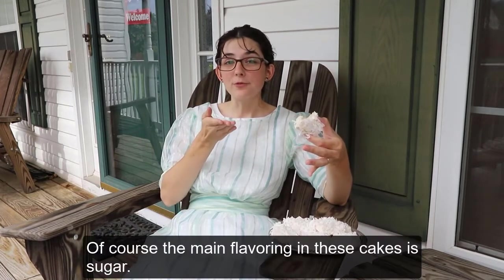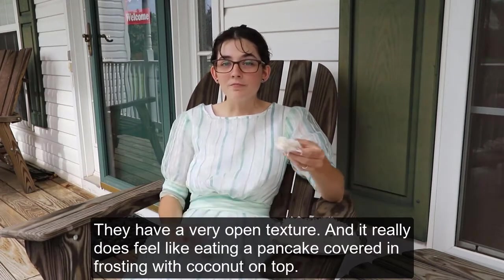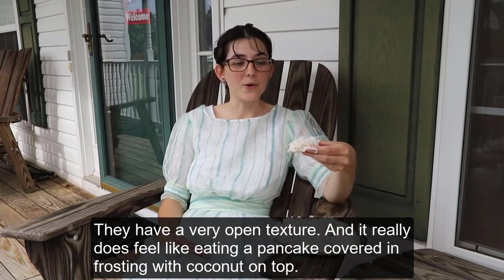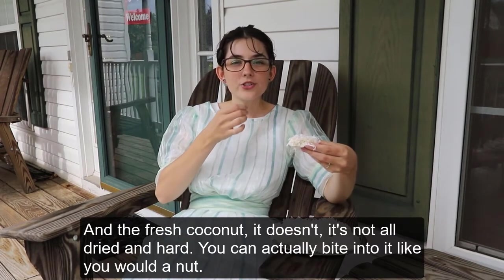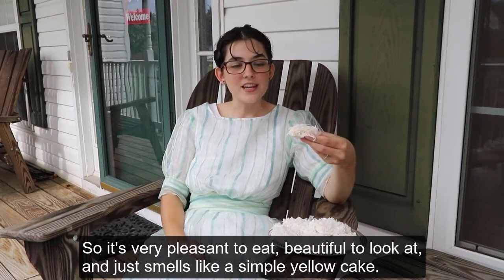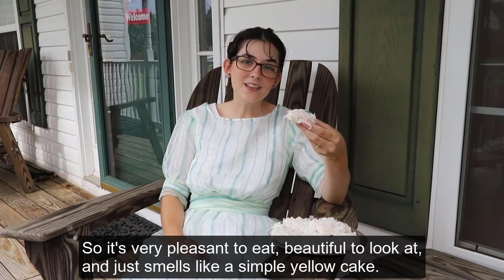The main flavoring in these cakes is sugar. They have a very open texture, and it really does feel like eating a pancake covered in frosting with coconut on top. The fresh coconut isn't all dried and hard — you can actually bite into it like you would a nut, so it's very pleasant to eat. Beautiful to look at. It just smells like a simple yellow cake.